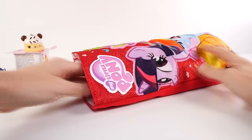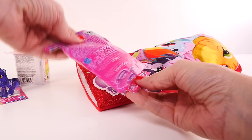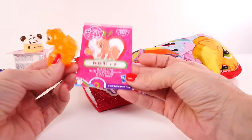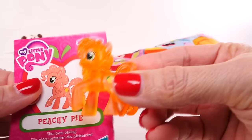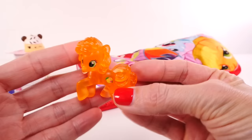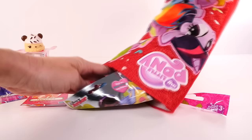It's another My Little Pony blind bag — let's see who we get this time. It's Peachy Pie! It says Peachy Pie loves baking. She has all these little glittery speckles in the illustration as well, but our Peachy Pie is not glittery. I don't understand why. We'll put Peachy Pie over with Royal Riff.